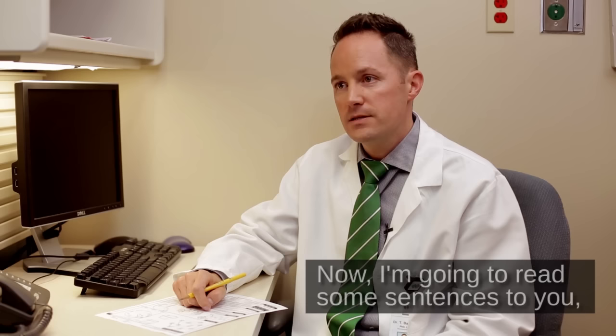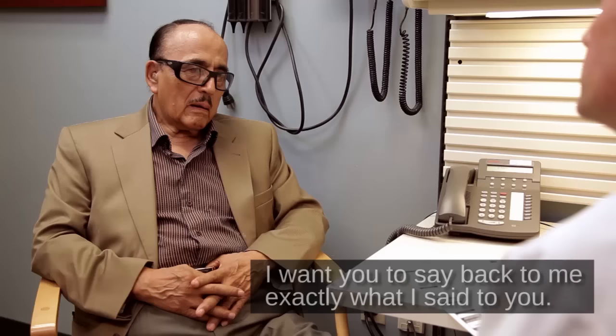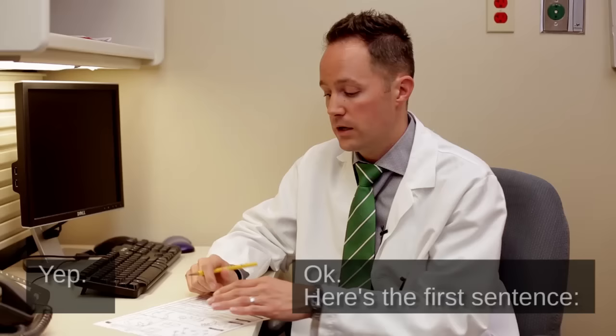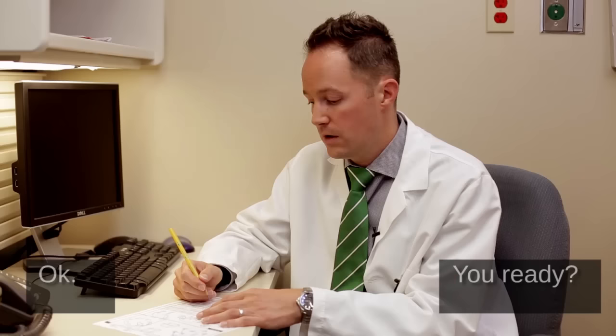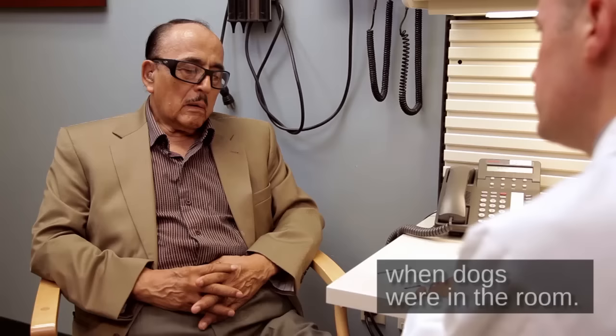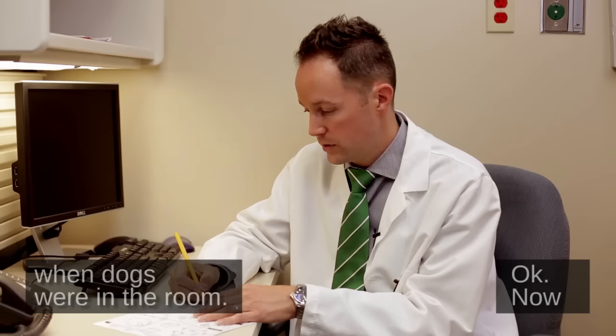Now I'm going to read some sentences to you. I want you to listen very carefully because when I'm done, I want you to say back to me exactly what I said to you. Here's the first sentence: I only know that John is the one to help today. I only know that John is the one to help today. Okay. Here's the next sentence: The cat always hid under the couch when dogs were in the room. The cat always hid under the couch when dogs were in the room. Okay.